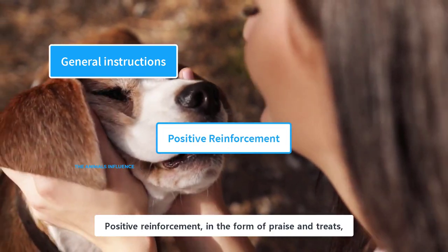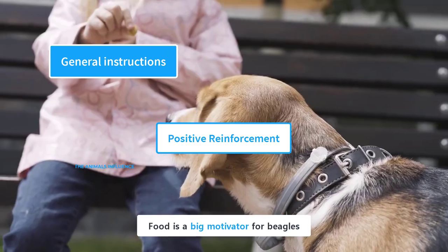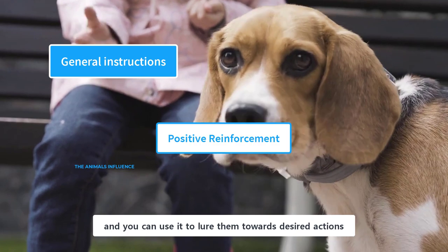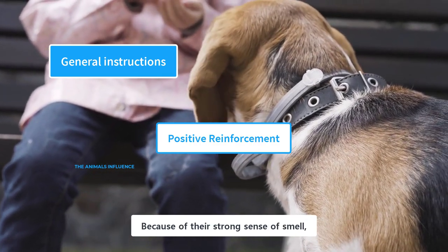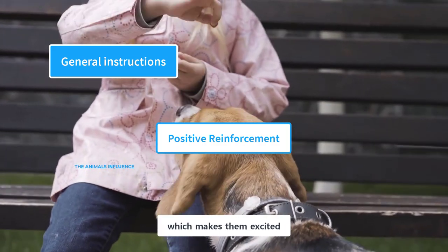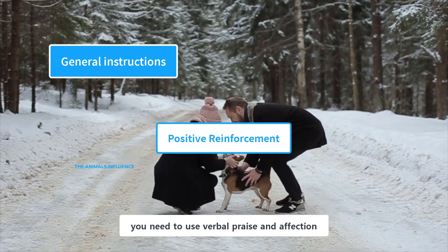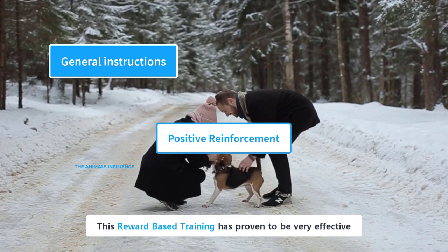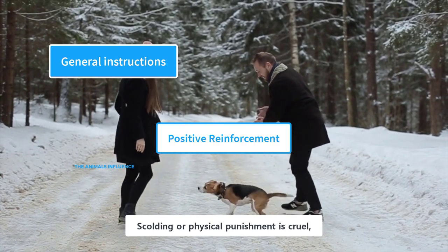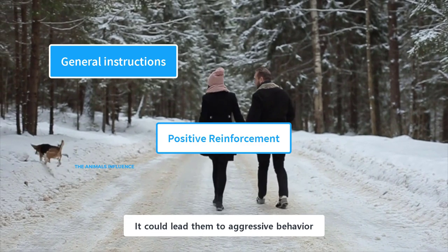Positive reinforcement in the form of praise and treats is very helpful in the training process. Food is a big motivator for beagles, and you can use it to lure them towards desired actions. Because of their strong sense of smell, beagles could smell food from a long distance, which makes them excited. Along with food, you need to use verbal praise and affection. This reward-based training has proven to be very effective. Scolding or physical punishment is cruel, pointless, and counterproductive — it could lead them to aggressive behavior.